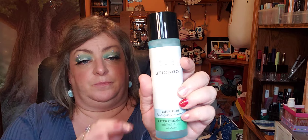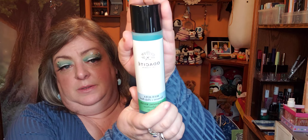The next thing is Odacite Blue Aru Turmeric and Holy Basil Cleansing Water — sorry, my lights are getting it — and it's a glass bottle. I bet that's expensive.